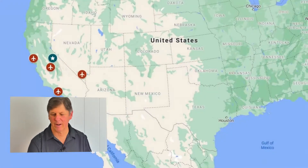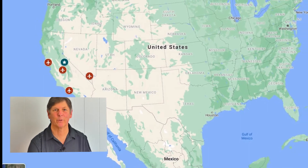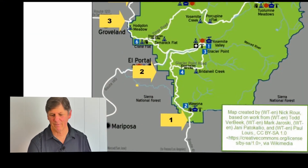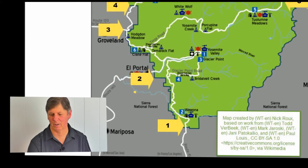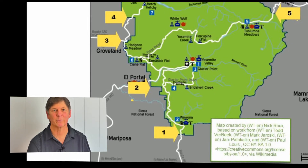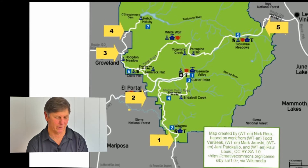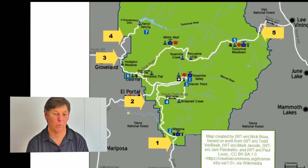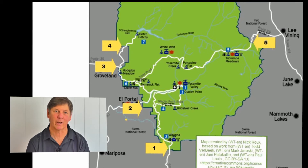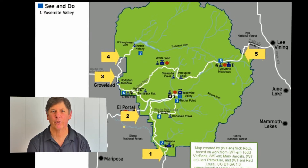Yosemite is located in the Sierra Nevada mountain range in central California. It's very easy to visit — people do it from all over the world. It's on everybody's bucket list. There are five entrances that serve Yosemite National Park. We'll describe the entrances and talk about the routes from the major airports surrounding the park. If you're planning to visit independently, you'll likely want to fly into one of four airports: San Francisco, Los Angeles, Fresno, or Las Vegas.